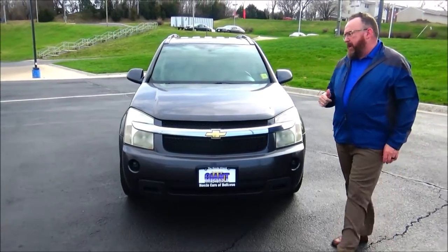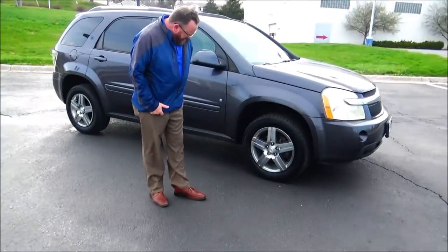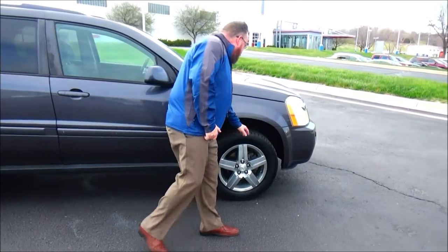Five mile-an-hour bumpers front and back. Chrome accent grille. Fog lights. Luxon covered wraparound headlights. 17-inch alloy chrome wheels.